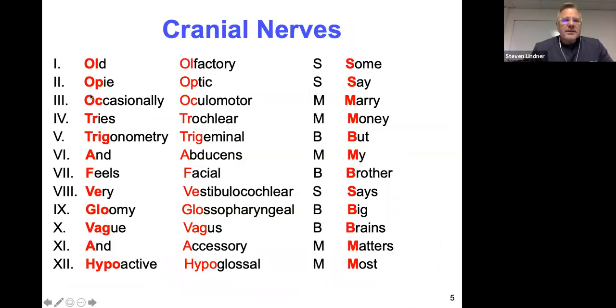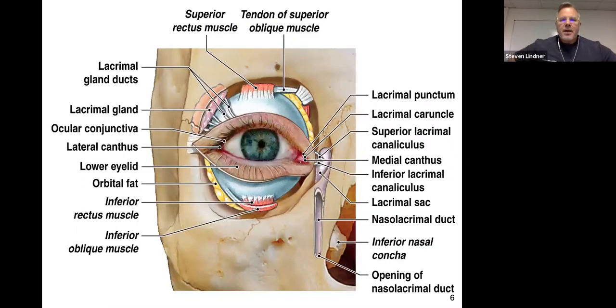Here's another mnemonic for whether each cranial nerve is sensory, motor, or both: Some Say Marry Money But My Brother Says Big Brains Matter Most. S is for sensory, M is for motor, and B is for both — meaning sensory and motor.